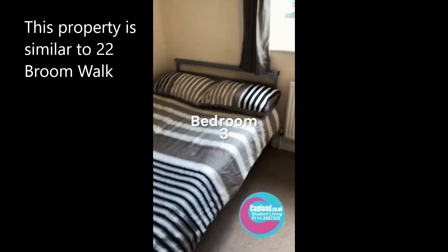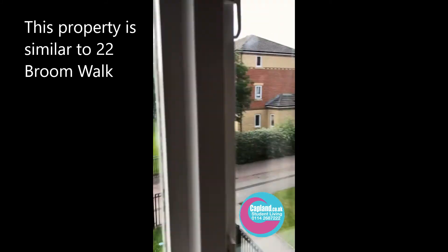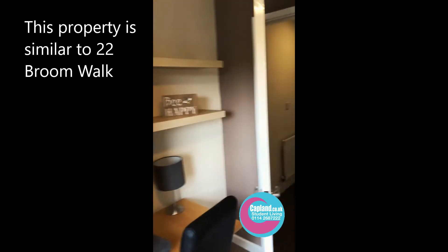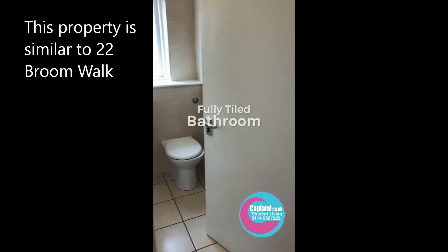Then we go into bedroom number three. There's a large bed, a window to the outside that overlooks a nice green park-like area, a wardrobe, a desk, chair, and shelves.